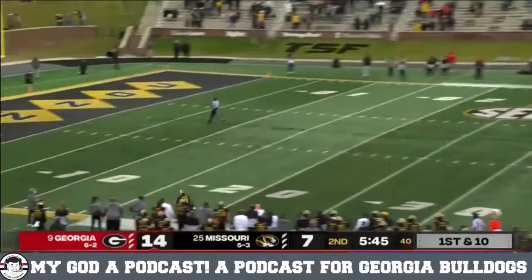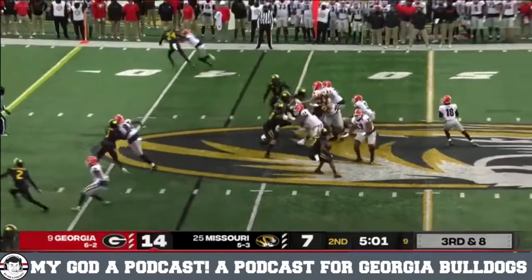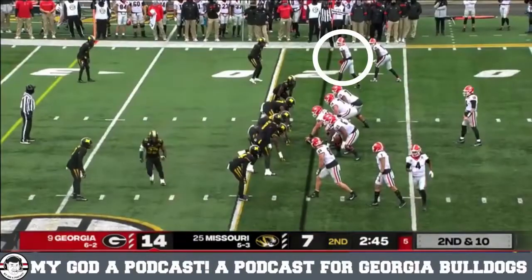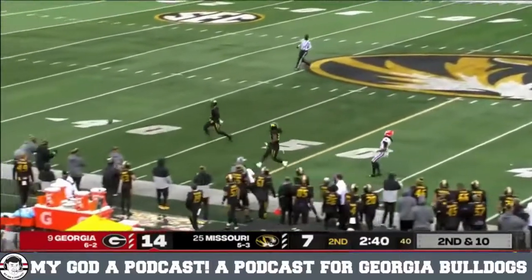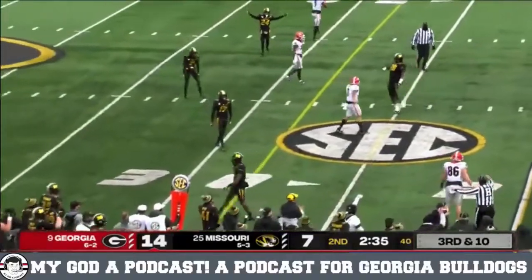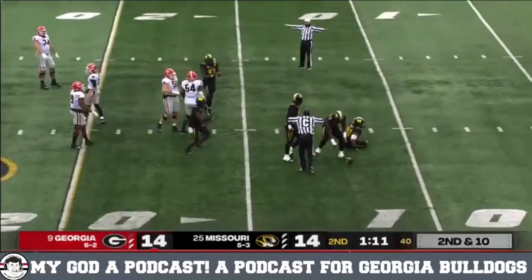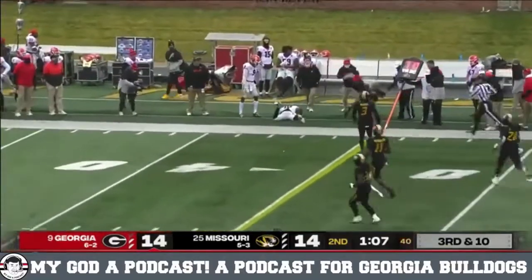Missouri bringing some heat. Daniels going up top on first down and no one is there. Heat comes again — Daniels hit as he throws, incomplete, trying to go to Pickens. Georgia hasn't thrown much today, just their ninth attempt through the air. James Cook on Nick Bolton at the bottom. Daniels going deep. Burton comes into the formation, pressure comes, Daniels popped as he throws it — incomplete trying to hit Burton. Trey McKinney splits into the slot — good throw, batted down at the line of scrimmage. Daniels throws on the run, pass is caught — first down Georgia.